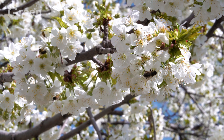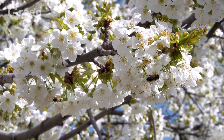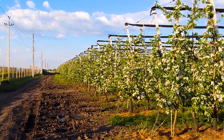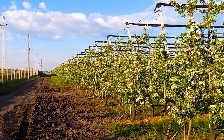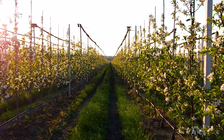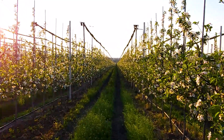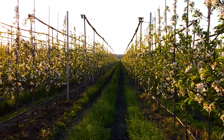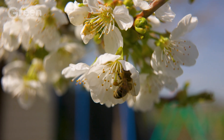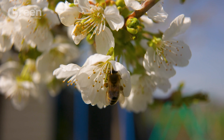Flowers depend on insects, primarily bees, for pollination. Ensuring the presence of natural pollinators or adding beehives to the apple orchard can improve fruit set rates. The flowering stage lasts 7 to 10 days, after which the successfully pollinated flower buds develop into young apples.